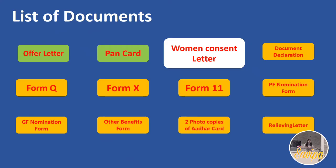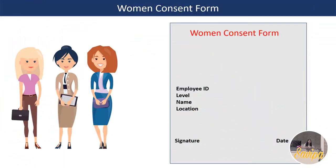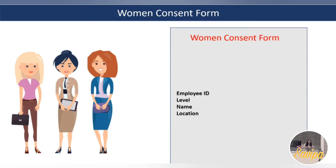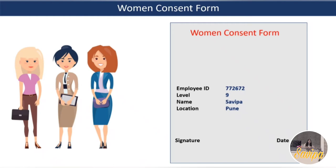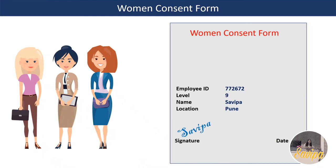The third document is the Women Consent Form, which is only applicable to women employees. In this form they ask whether you can relocate, work in non-preferred locations, and work night shifts - it is an acknowledgement. Women employees need to enter their employee ID, career level, name, location, signature, and date.